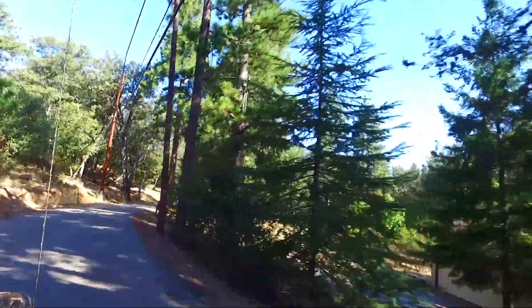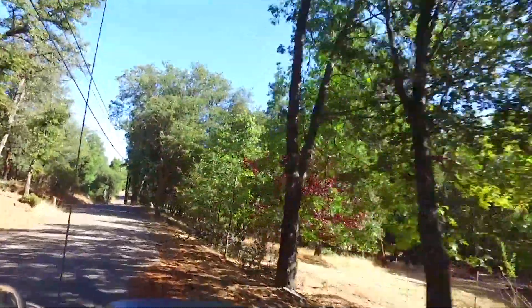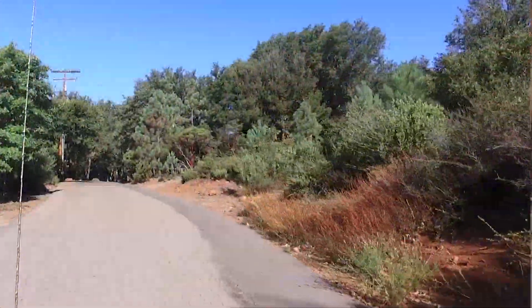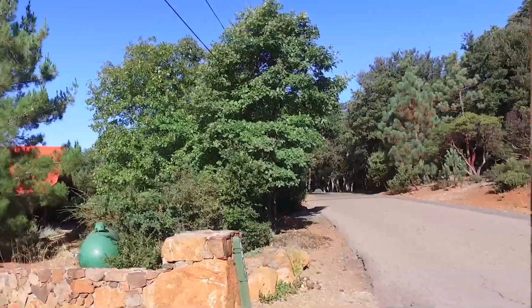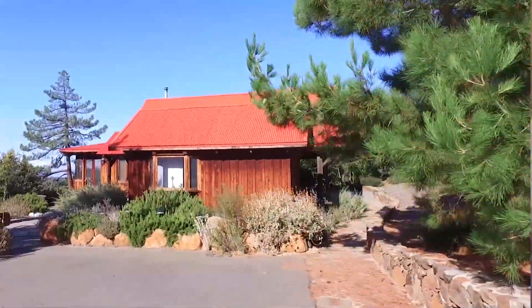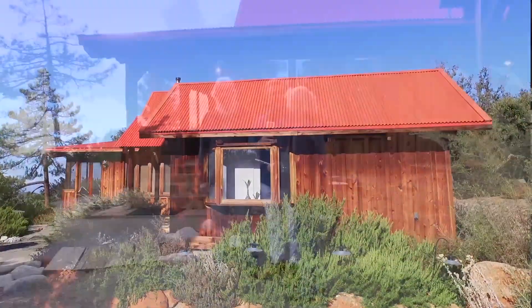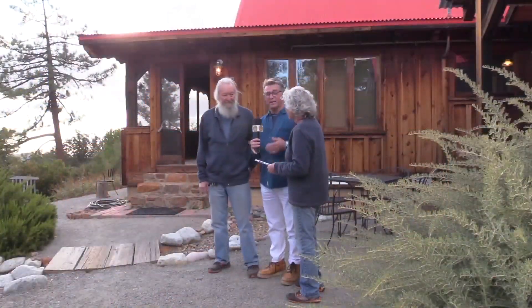There we were, coming up this beautiful winding road in the forest — just gorgeous — just two miles outside of the city of Julian, coming up to this beautiful location. Ladies and gentlemen, this is the Artist's Loft. What a gorgeous setting! I'm with Nan and Chuck, and they are the innkeepers here.